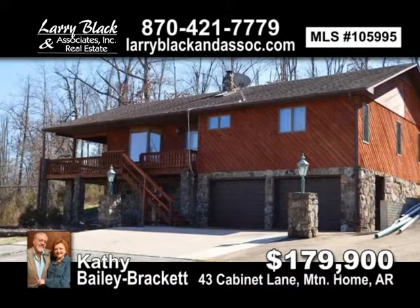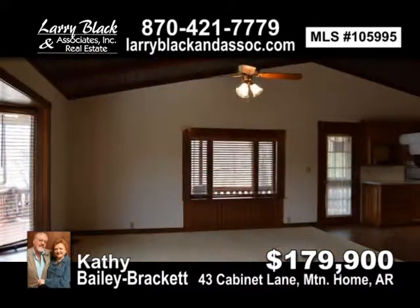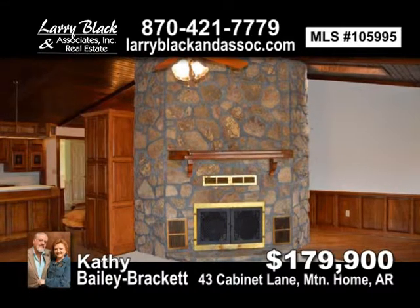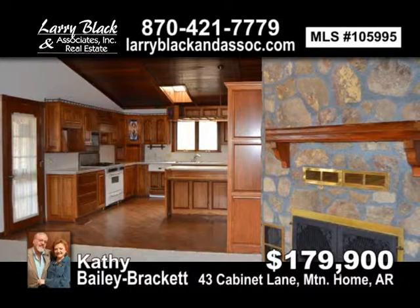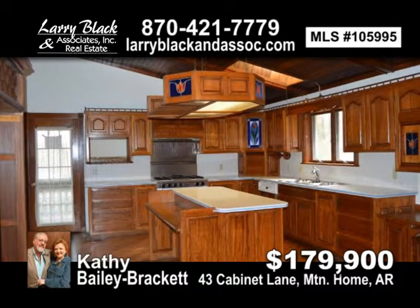Wonderful detail in this three-bedroom, four-bath home on 7.6 acres more or less, with beautiful woodwork, ceramic tile, stained glass, and many other amenities you would find in a higher-priced home. For $179,900, contact Kathy Bailey Brackett today.